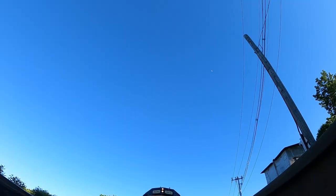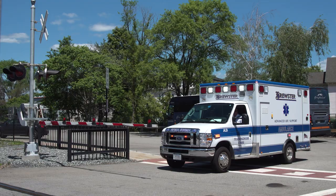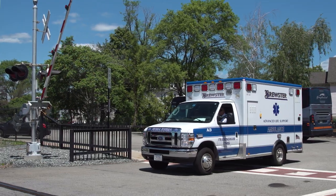Today we're going to be covering the emergency notification system and some important precautions to observe when on or near railroad property. Safety is always paramount, so let's cover some important safety precautions every first responder should know.